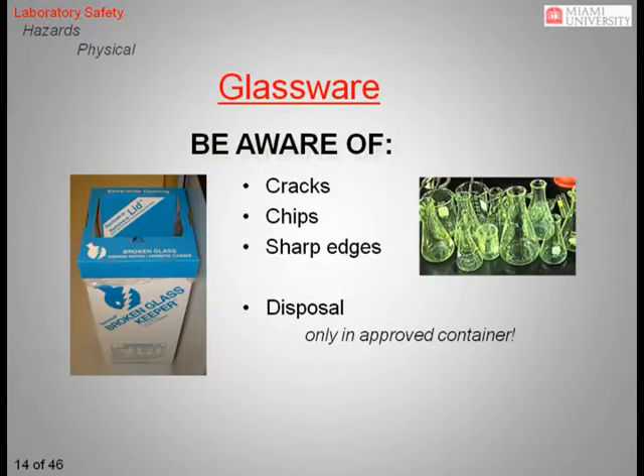You will be surrounded by glass. Always carefully inspect all glassware before using it. Chipped or cracked glassware is more likely to fail or shatter, especially if heated. Any damaged glassware should be disposed of immediately in an appropriate disposal box. Never dispose of broken glassware or sharps, such as syringe needles, directly into the trash, where they could potentially injure an unsuspecting co-worker or custodian.